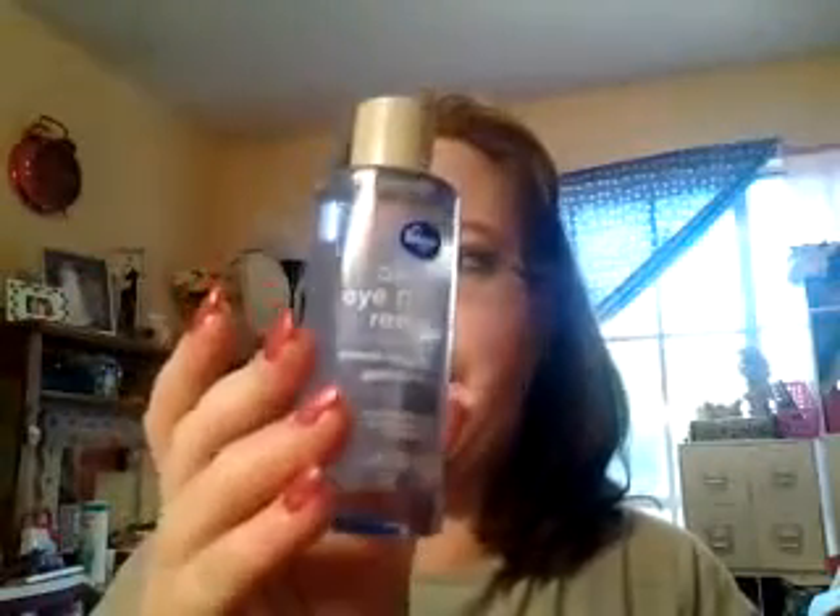So far I'm liking the Kroger Oil Free Makeup Remover. It's still pretty early, but I noticed last night when I took off my eye makeup it took two swipes — one on the top and then one for the mascara — and it took the Rimmel one and the labeling one off, which can be a little hard to take off.